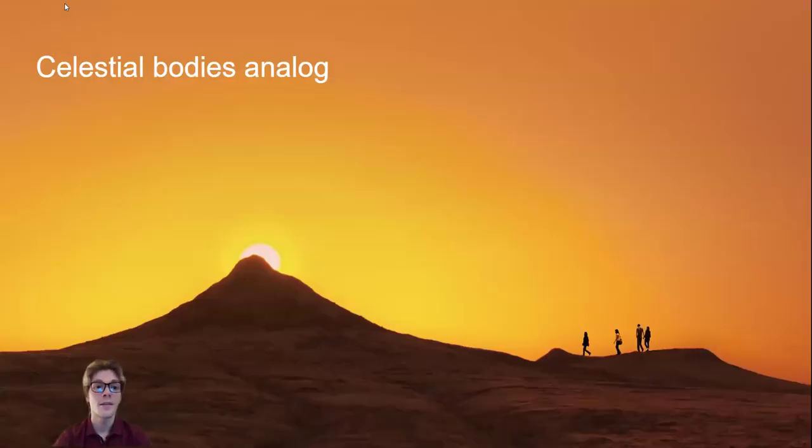Different planets and moons can have drastically different types of environments, so the type of celestial body being studied is important to consider when looking for analog sites. The type of life there could depend on if there's water, if it's high in salinity or other ions, the temperature, pressure, kinetics, if there's radiation, and many other factors.